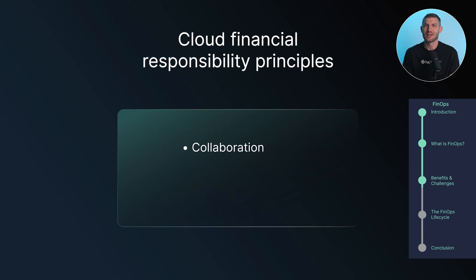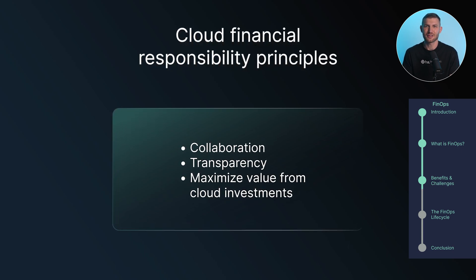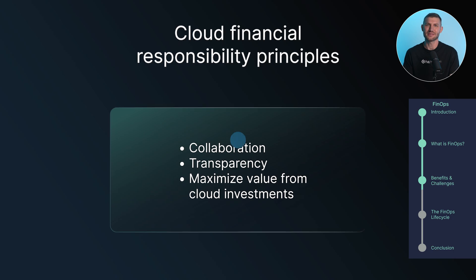It's about moving beyond reactive cost cutting to a proactive strategic approach that aligns cloud spending with business objectives. The key to building a culture of cloud financial responsibility is a strong foundation of guiding principles. These principles will help teams foster collaboration, transparency, and ultimately maximize value from cloud investments.